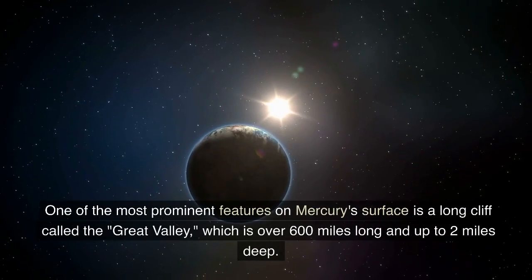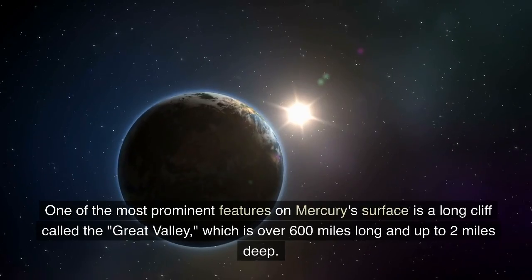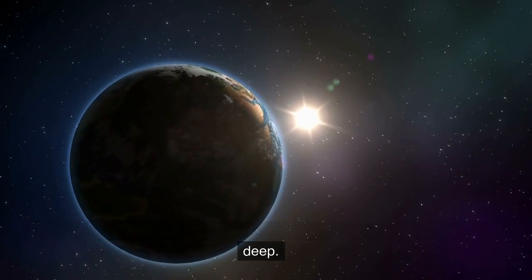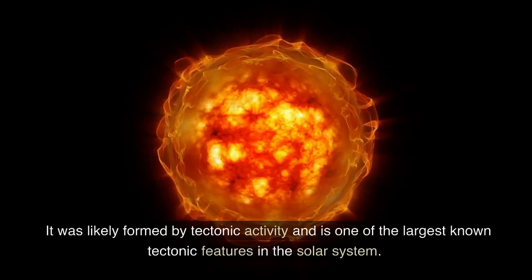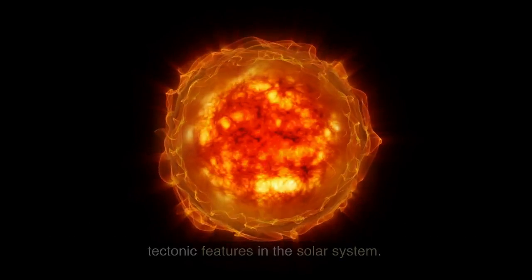One of the most prominent features on Mercury's surface is a long cliff called the Great Valley, which is over 600 miles long and up to 2 miles deep. It was likely formed by tectonic activity and is one of the largest known tectonic features in the solar system.